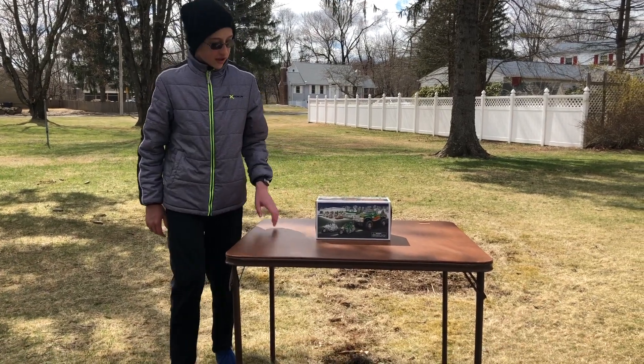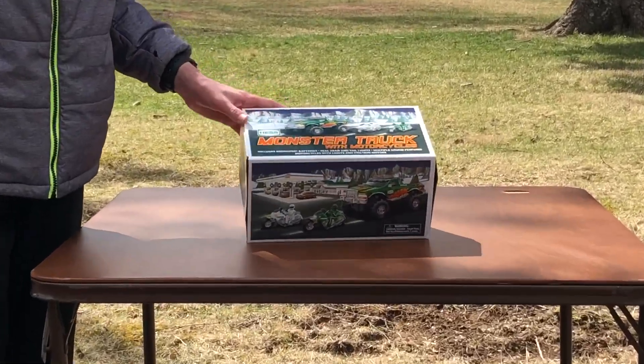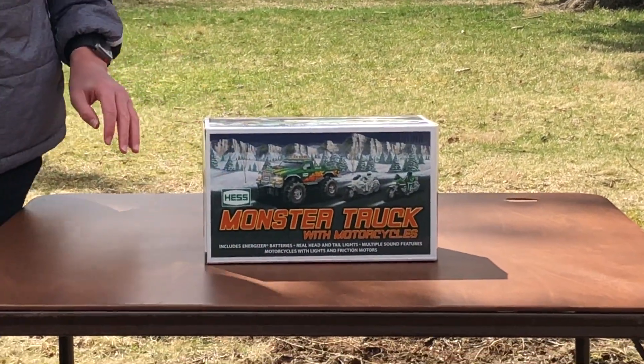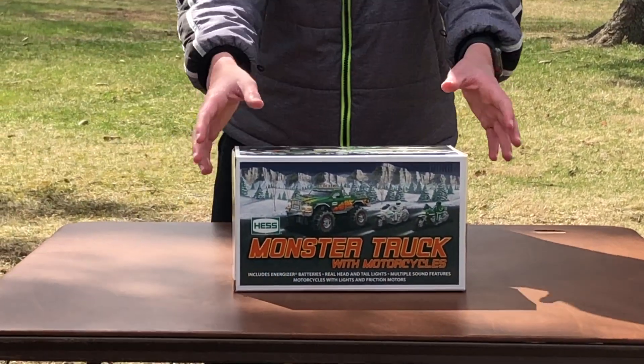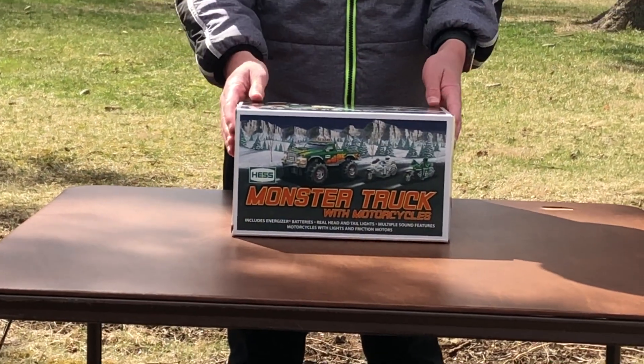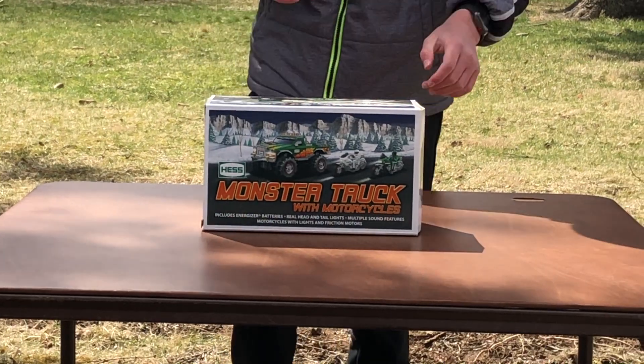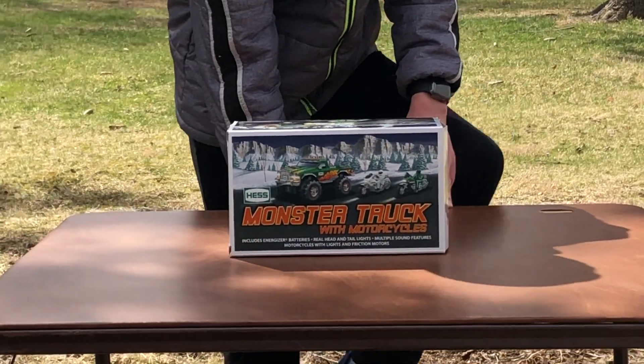Today I am reviewing the 2007 Hess Monster Truck and Motorcycles. First off, when I hit 175 subscribers I'm going to do another video on every single Hess truck I have. If you subscribe to me you get a shout out in one of my videos, so that is pretty cool.